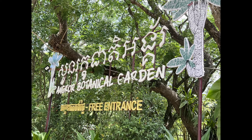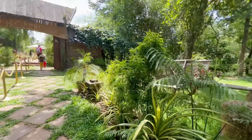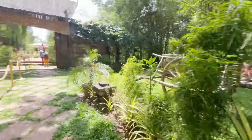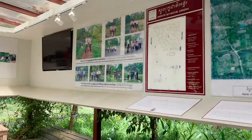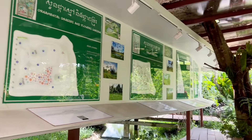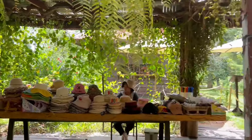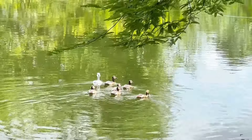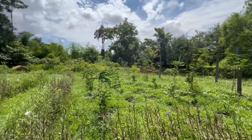The next place we are going to visit is Angkor Botanical Garden. Entry to this Angkor Botanical Garden is free — they only ask you to like their pages on Instagram and Facebook. That's the only requirement; there are no tickets, no entry fee. It's completely free for everyone. This botanical garden is very big, so I suggest you visit this place in the evening.